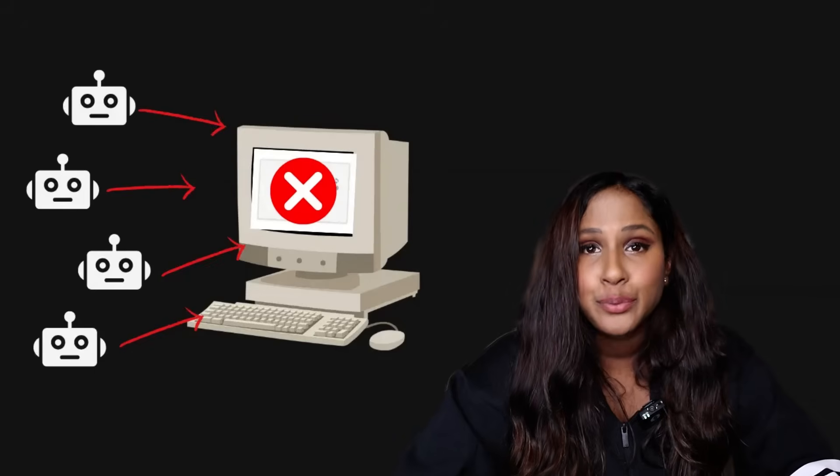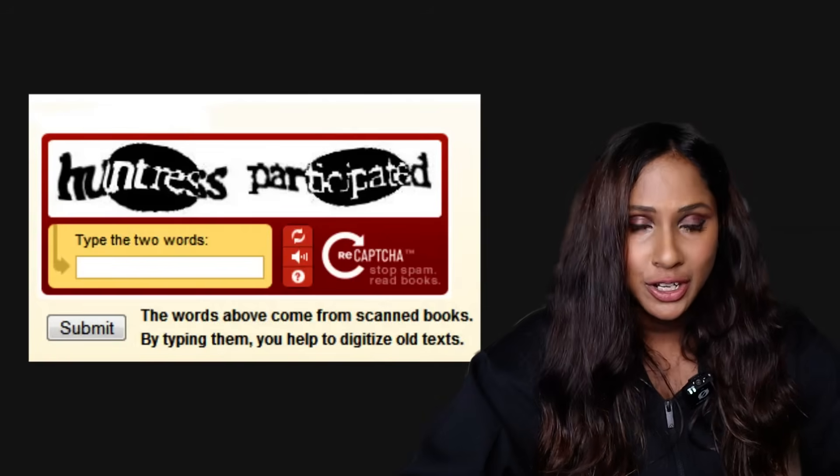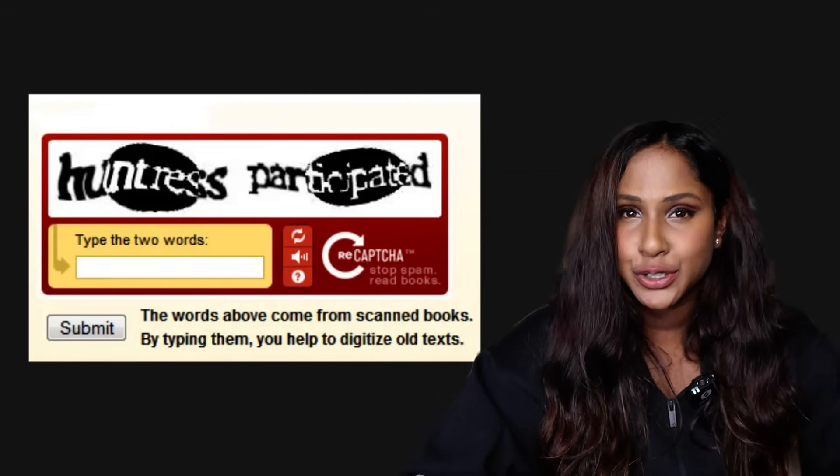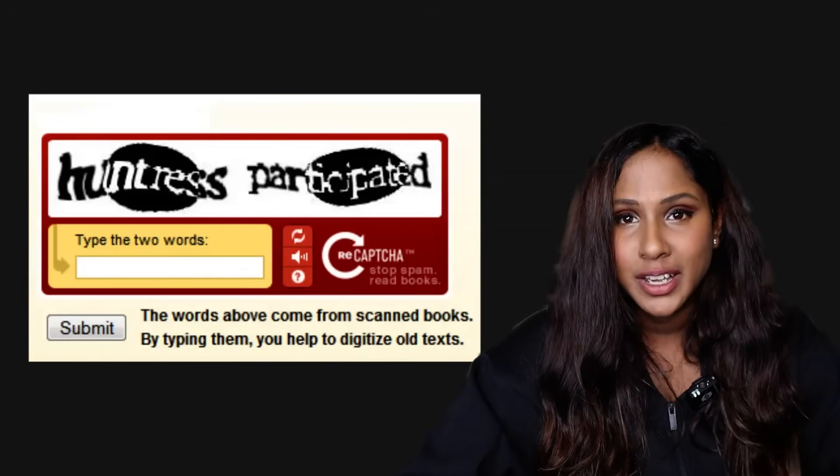Back then bots were around — it was before the breakthrough of AI and machine learning — but spammers could create simple bots to break the CAPTCHA. Scammers also employed people to solve CAPTCHAs manually. So even though normal CAPTCHAs worked for a while, as technology and AI improved bots started cracking them pretty fast. To adapt, something called reCAPTCHA was introduced around 2007. Unlike standard CAPTCHA, reCAPTCHA took scanned text from books and newspapers that computers couldn't read and made the user interpret it.